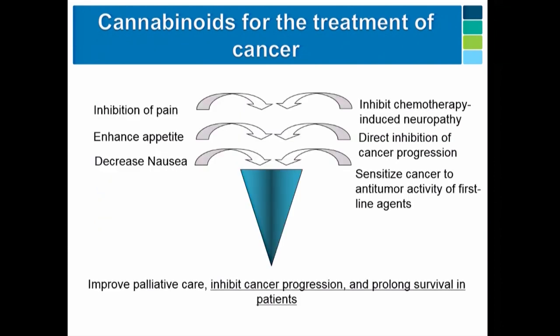I like to think of all of that building into a funnel — in the end, we have the improved palliative care that we all know about, but the hope is that we're also going to be able to inhibit cancer progression and prolong survival.